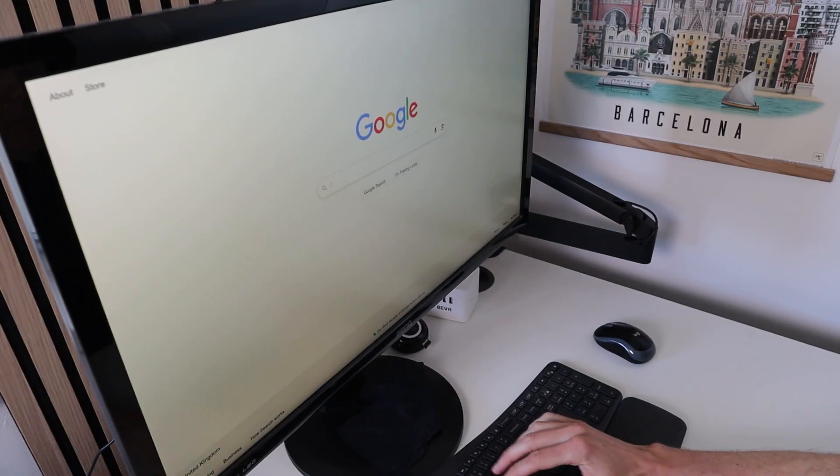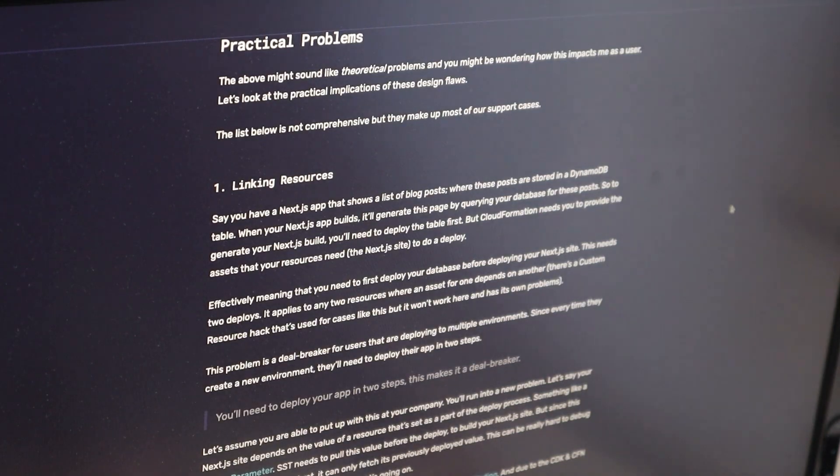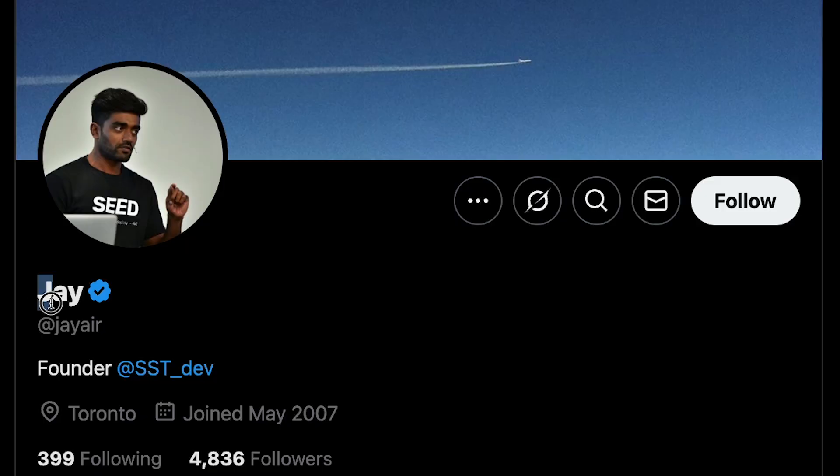Desperate to find an alternative way, I turned to Google. I stumbled on an article that described the exact pain points I was feeling — it was like someone had reached into my brain and put my frustrations into words. Even better, it wasn't just a rant; it was written by a team of developers that had a solution. This gave me hope, and if I wanted to keep building SaaS, I'd have to try out their tool.